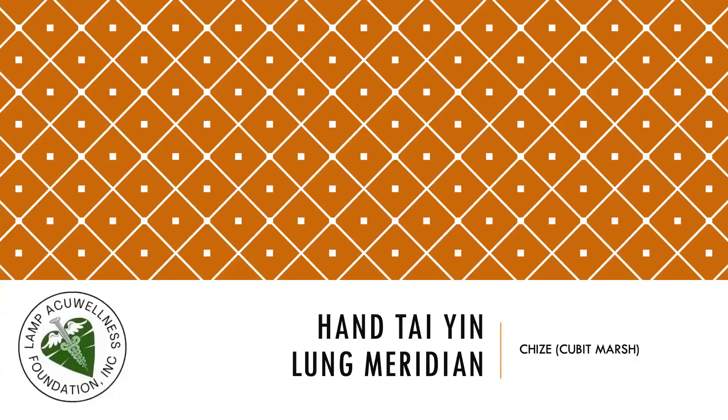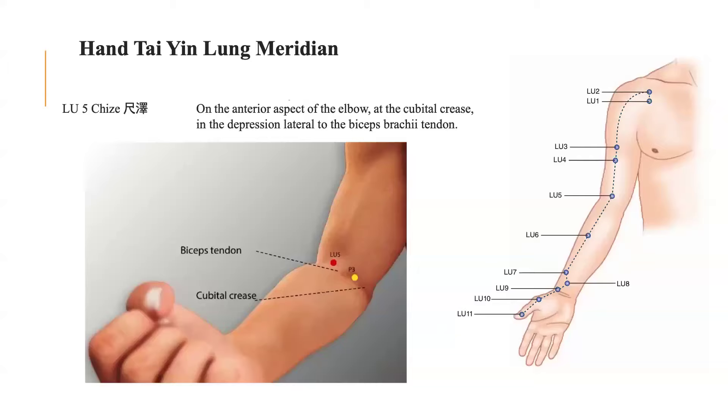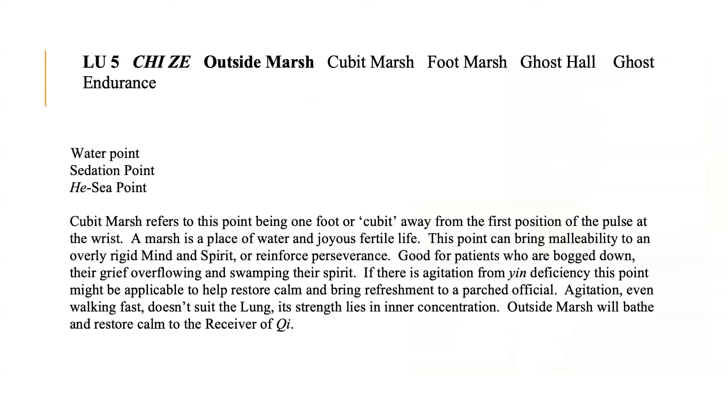Let's continue with the Han Tai Yin Lung Meridian, with the acupuncture point known as Chi Ze, or Lung 5. Lung 5, also called the Outside Marsh, Foot Marsh, Ghost Pole, or Ghost Endurance, is the water point of the lung meridian. It is also the sedation point and the horary point of the lung meridian. Chi Ze refers to this point being one foot, or chi, away from the first position of the pulse at the wrist.